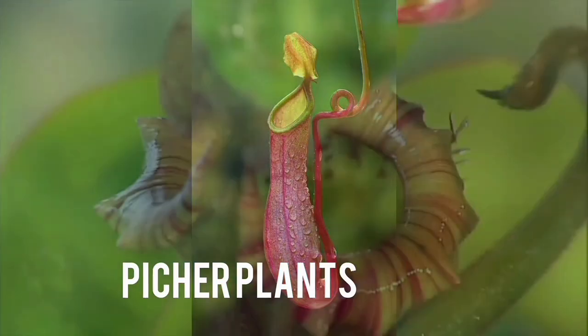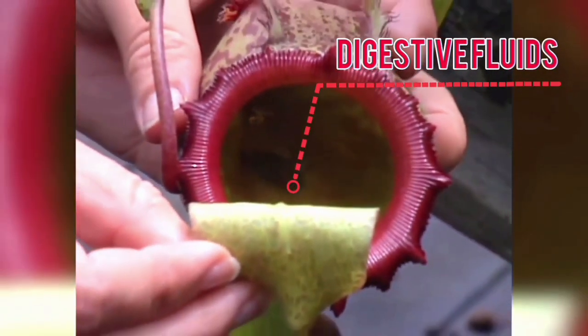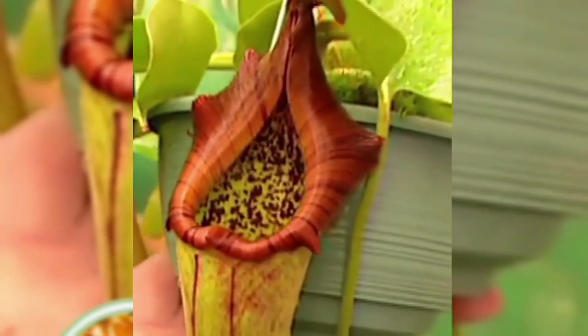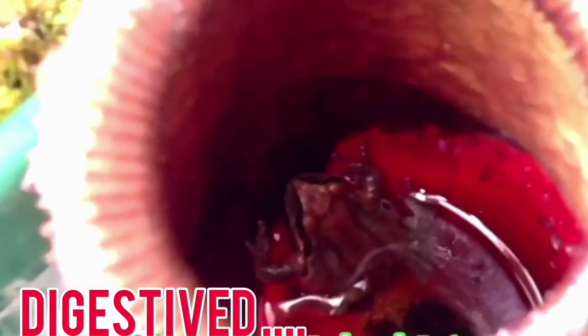Number 1: Pitcher Plant. Nepenthes, or pitcher plants, have modified leaves that form pitchers filled with digestive fluids. Insects are attracted to the nectar and slippery surfaces of the pitchers, where they ultimately drown and are digested.